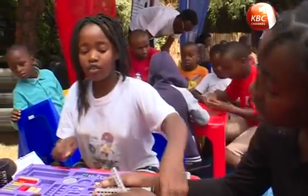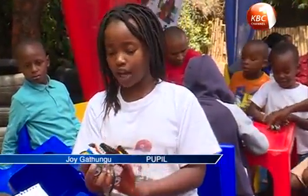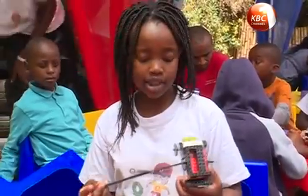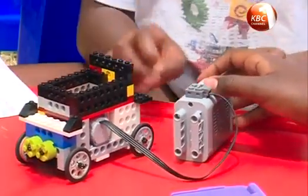Right now we were building a car at first — we were building a car before any of this was added — and then we were told to enhance our models. We started enhancing our models, and this is how it looked when it was actually made.